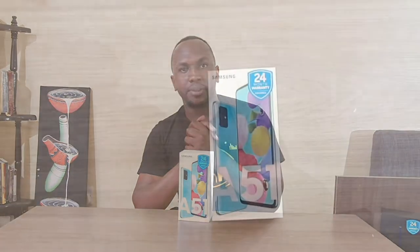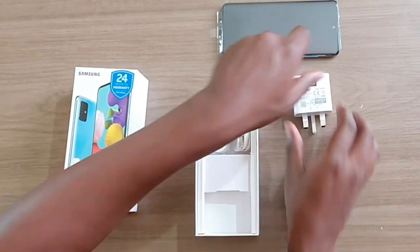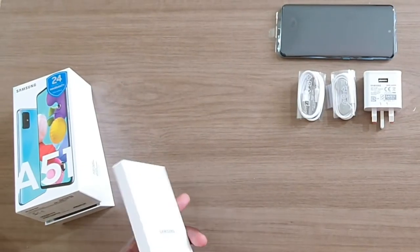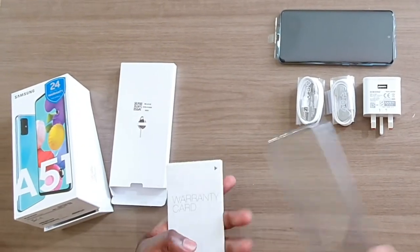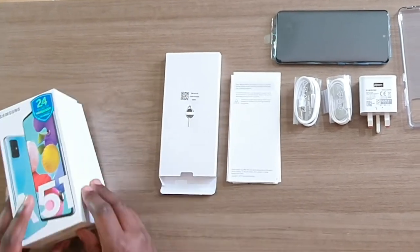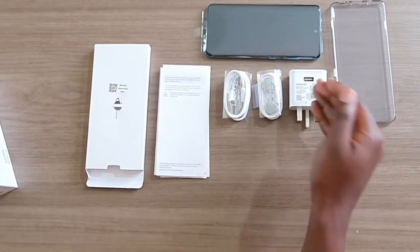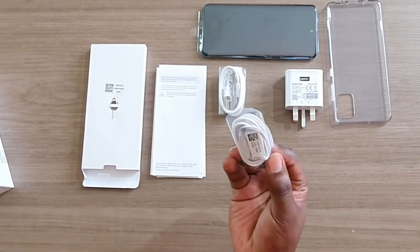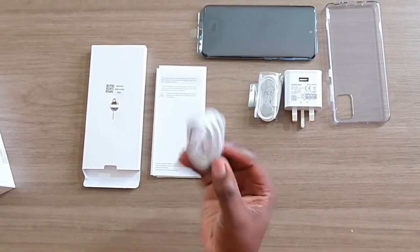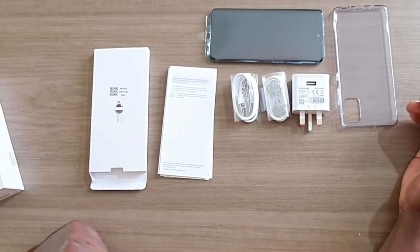It's an interesting device. We're going to unbox it shortly, so stay tuned. In the box you get a case, the phone itself, a 25-watt charging brick, the standard Samsung earphones, a USB Type-C charger cable, the documents, and a SIM card ejector tool. That's what you get with the Samsung Galaxy A51.